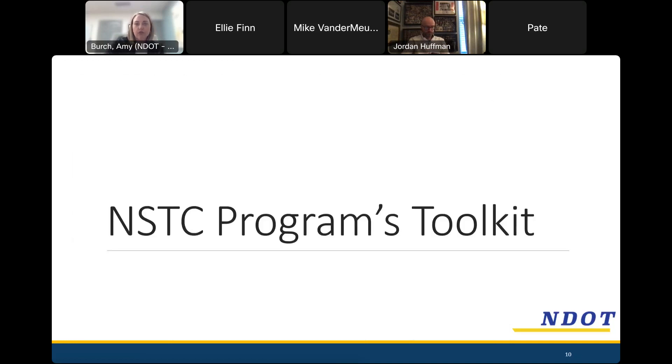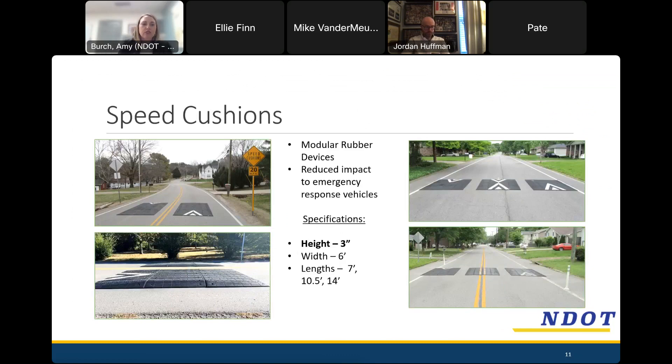Now let's talk about our toolkit — what we use to encourage slower speeds on residential streets. Our main tool is speed cushions. They are extremely effective, and for the most part residents really like them — it's what neighbors are usually thinking of when they ask for traffic calming. These are devices drilled into the pavement — vertical devices that get drivers to slow down as they approach and drive over them. They're kind of like speed humps, but with gaps that better allow emergency vehicles to pass with less impact.